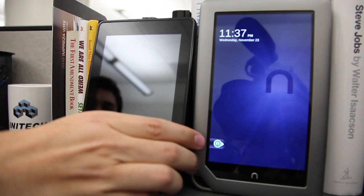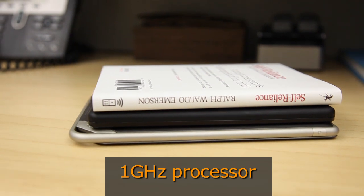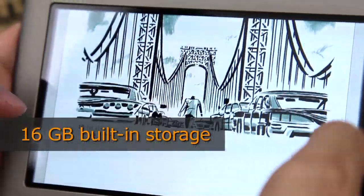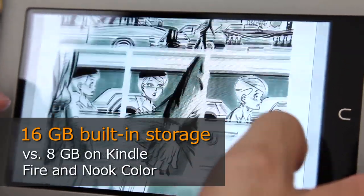The Nook Tablet comes in at $249 while the Nook Color drops down to $199. You still have a 7-inch screen with a 1024 by 600 resolution, but the Nook Tablet has a 1 gigahertz Texas Instruments processor — also seen in the Fire — and 1 gigabyte of RAM, as opposed to the 512 megabytes found in the Fire and the Nook Color. And we have 16 gigabytes of built-in storage, which is a lot nicer than the 8 gigabytes found on those other two tablets.